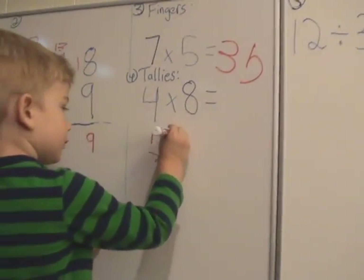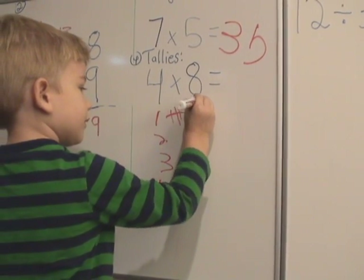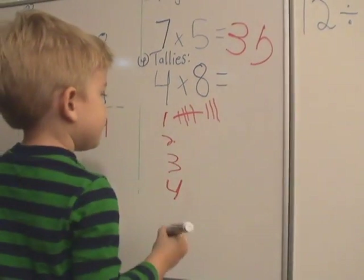One, two, three, four, five, six, seven, eight. Good, now what?